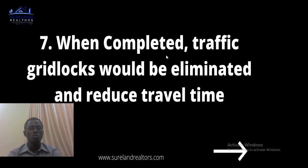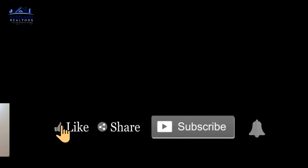Number seven: when completed, traffic gridlock will be eliminated and travel time reduced. Lagos is full of traffic, but by the time this road is completed, traffic will definitely be reduced and people traveling from one state to another will reach their destination on time.